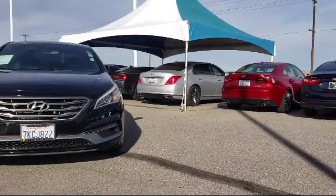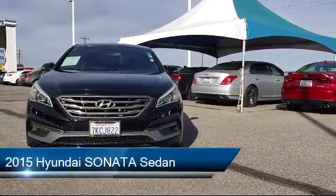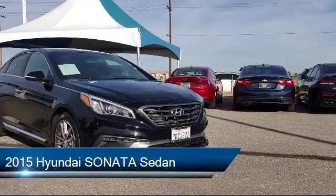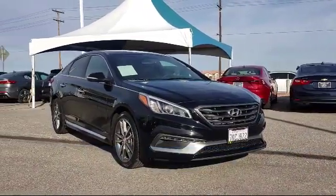Welcome to Victorville Hyundai, and here's a look at another one of our great vehicles from our inventory. It comes equipped with heated front seats, Sirius XM satellite radio, electronic stability control, and a rear view camera.